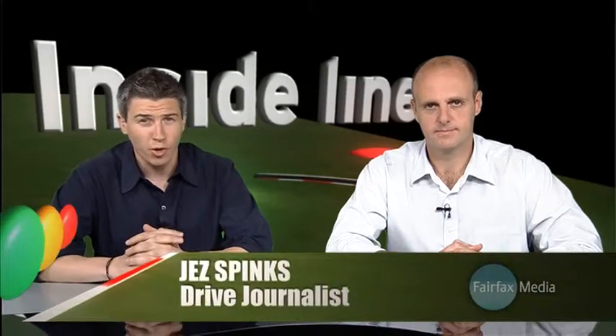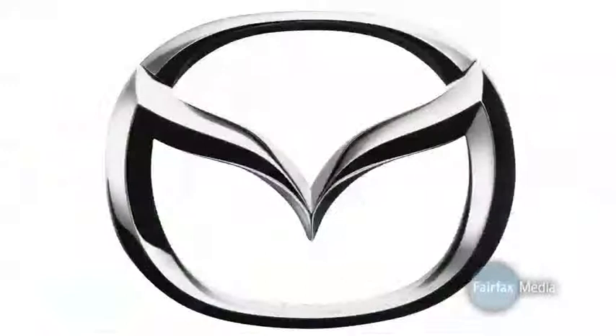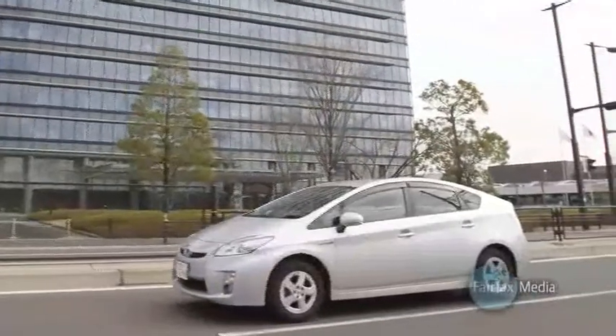Hello and welcome to another edition of Drives Inside Line. This week we look at the future of Mazda engine technology and a hybrid that can fake it like Meg Ryan.